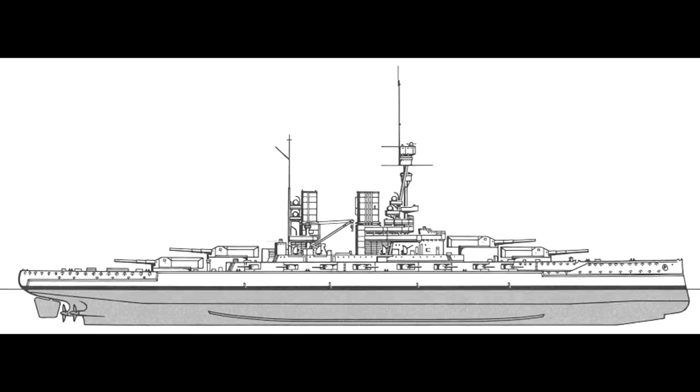As the Bayerns were to be built in two pairs, with the latter pair, Sachsen and Württemberg, being somewhat improved versions, the succeeding ships would not begin construction until 1916.